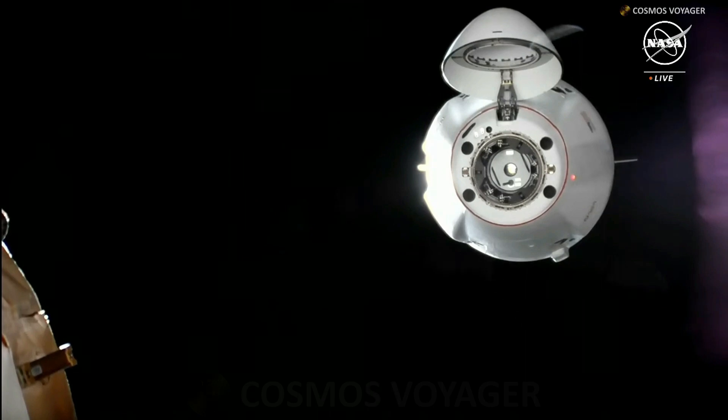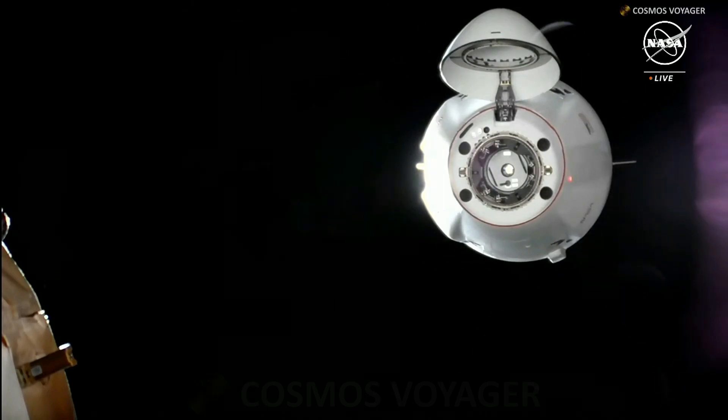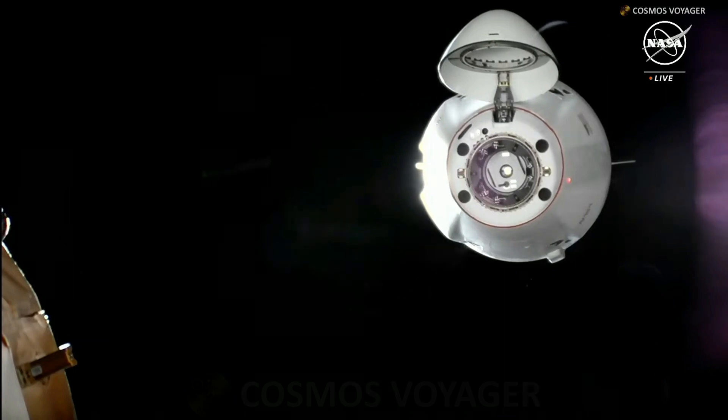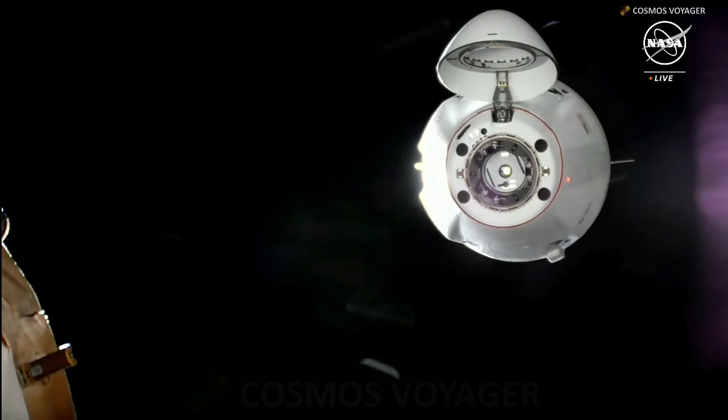Station, we see hold. Copy that. You just heard confirmation that the vehicle is currently holding at that waypoint 2 position, and this is the final stop, just 20 meters in front of the space station.